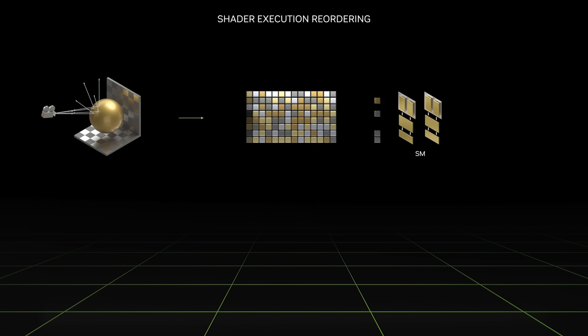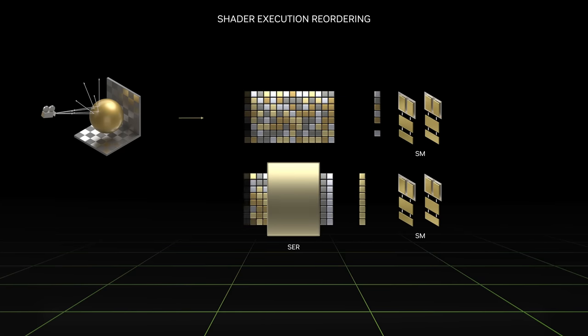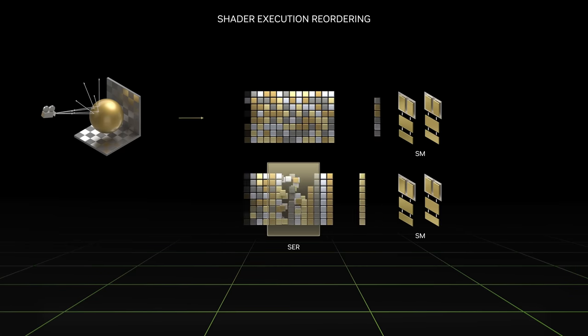Raw ray tracing horsepower is not enough to ensure high frame rates. Ray tracing is notoriously hard to parallelize because rays bounce in every direction and intersect surfaces of various types. GPUs are highly parallel and most efficient when processing similar work at the same time. Shader Execution Reordering (SER) improves execution efficiency by rescheduling shading workloads on the fly to better utilize GPU resources.